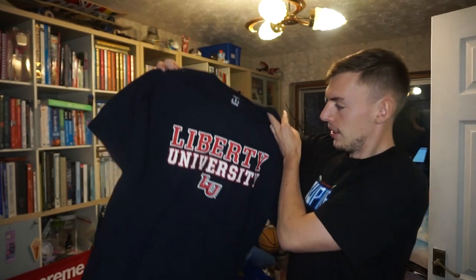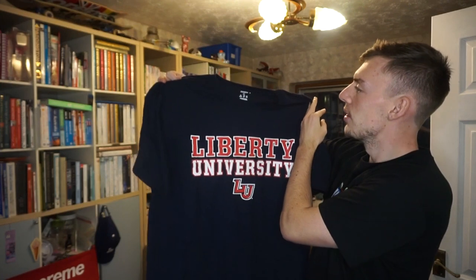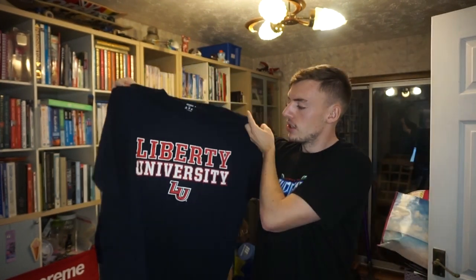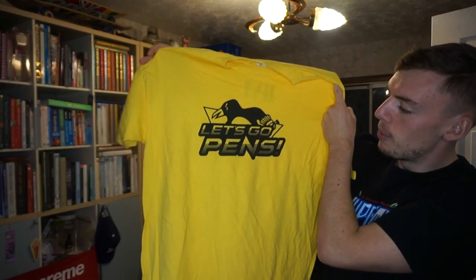Next, we have a Liberty University Champion tee, size XL — another college print tee. Then we've got a 'Let's Go Pens' — Let's Go Penguins — ice hockey tee, Gildan heavyweight, size XL, with Roman numerals on the back. Then a 'Seize the Day, Carpe Diem' Adidas t-shirt in orange — a branded tee, not a print tee.